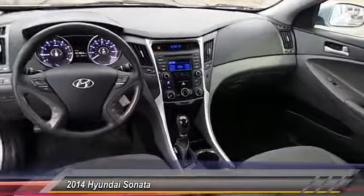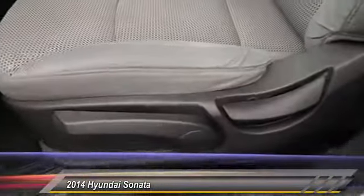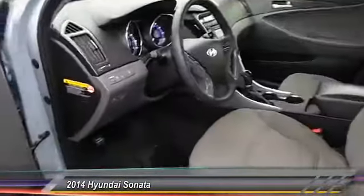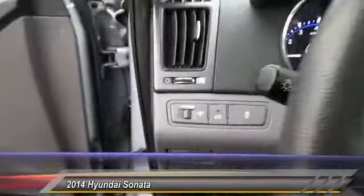This vehicle has less than 55,000 miles. Here are some of this vehicle's great options: stability control, keyless entry, steering wheel audio controls, traction control, anti-lock braking system, Bluetooth, driver airbag, adjustable steering wheel, power steering, and cruise control.